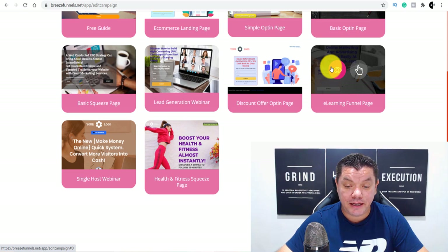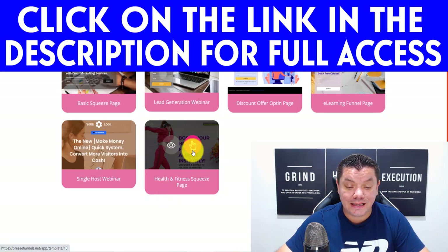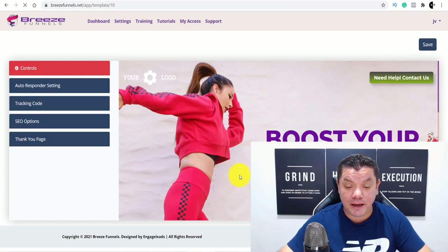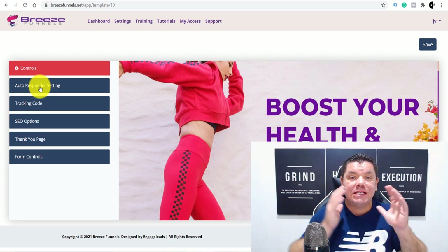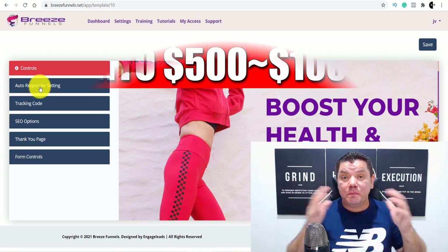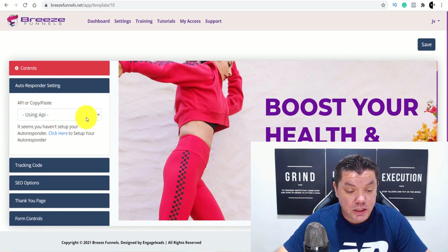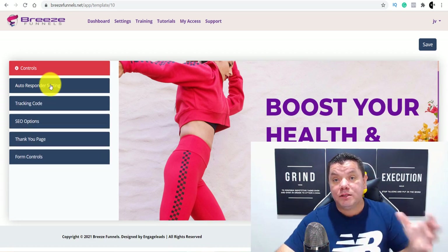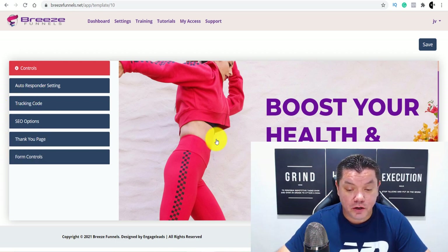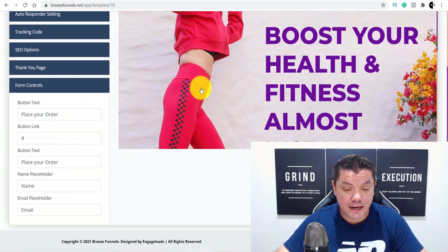So once you click onto Create Landing Page, you've got all these awesome looking landing pages over here. Let's say we wanted to use this landing page. You can view it, close it, and then come over here and click onto this to create the landing page. All you need to do — as you can see, you've got all these options over here. One of them is an autoresponder setting, which I'm going to talk about in a second. Basically, it's going to allow you to capture leads — meaning capture people's email addresses — which you can then email and make even more money. You can select which email responder you want to connect this to. You've also got your Thank You page where you can redirect users.